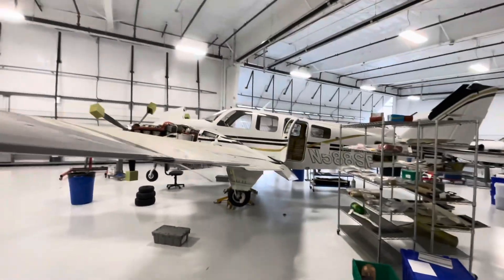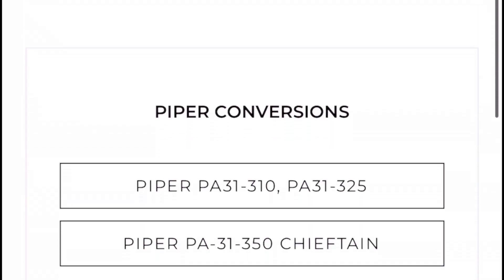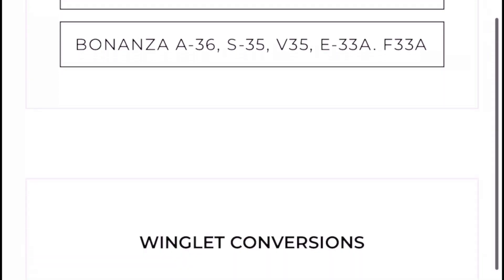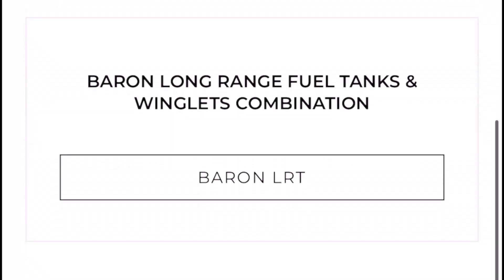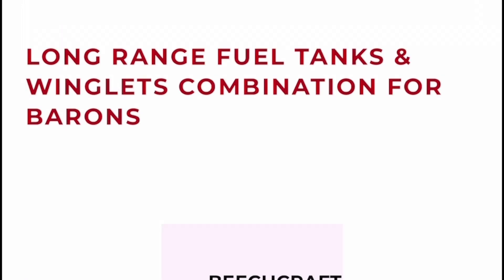Our team of skilled technicians will ensure that the installation process is done efficiently and accurately, so you can get back in the air in no time. By adding winglets to your 58P Baron, you can improve aerodynamics and reduce drag, resulting in better fuel efficiency and overall performance.